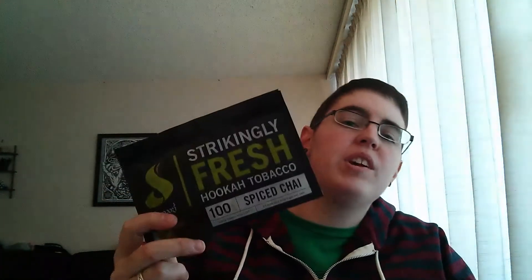What's up guys, I am Jen from hookahooligan.com and today I am reviewing Fumari Spiced Chai for you. I've had Fumari before but I've never tried this flavor. I've heard a lot of really good things about it, and chai is one of my favorite drinks, so I figured I'd give it a try.